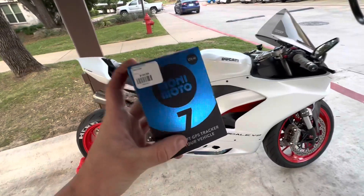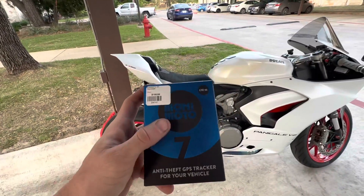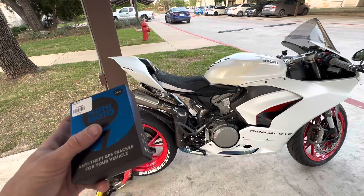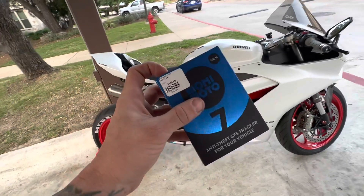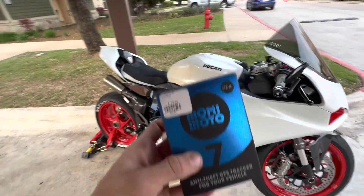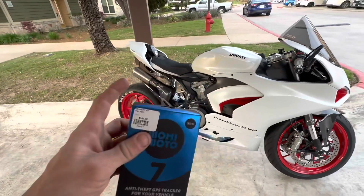They're an affiliate now, so if you use the link in the description, I'll get a kickback — it will help out the channel. But I can also give you guys 10% off. The code is Hardcity10, all lowercase letters, and that's only for a limited time.